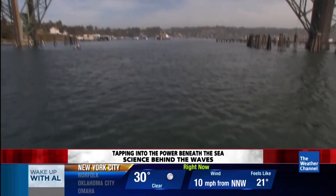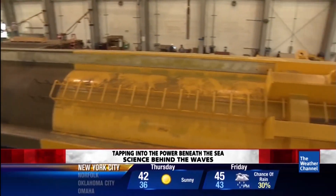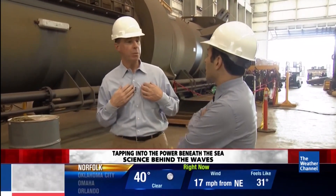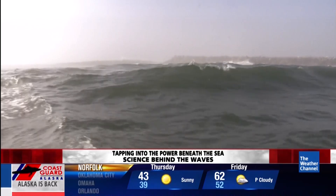The governor of Oregon wants his state to lead the way. But first, the industry has to prove these generators work in deep water. We've never had one sink. Other people in the industry have had them sink. Ocean Power Technologies has not.